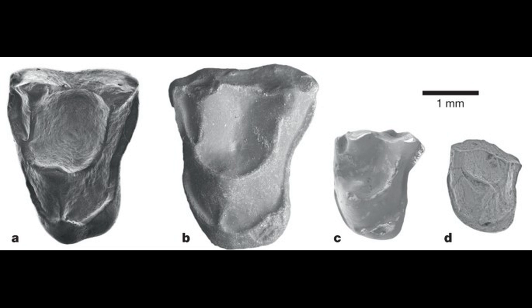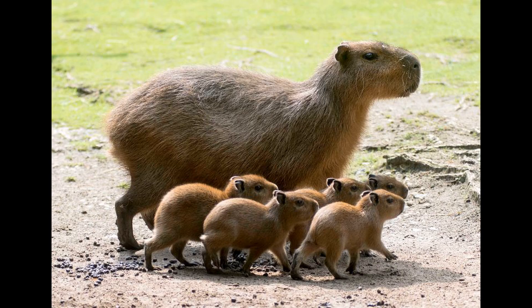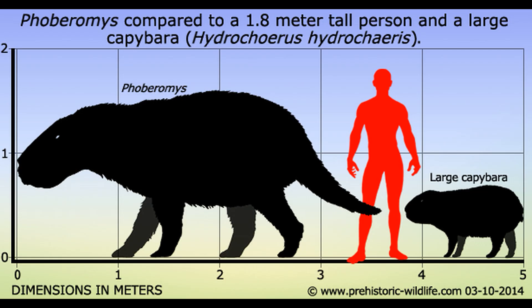The earliest fossil platyrrhine is Perupithecus, dated to 35 million years ago. Other small mammals did the same. All South American rodents of the parvorder Caviomorpha — including New World porcupines, agoutis, capybaras, guinea pigs, chinchillas, spiny rats, and the massive extinct Phoberomys — are also descended from ancestors who survived a single rafting event from Africa between 43 and 38 million years ago.